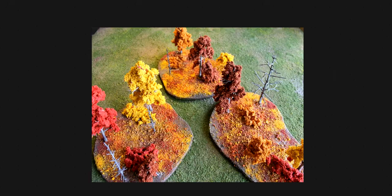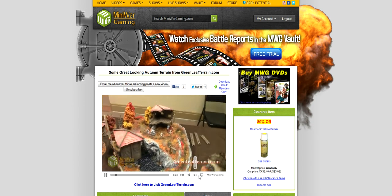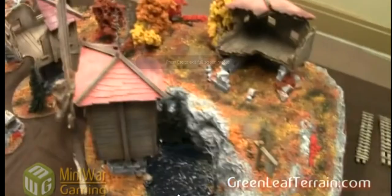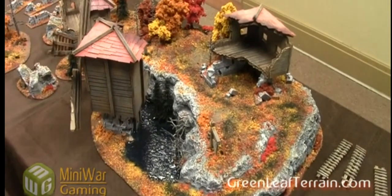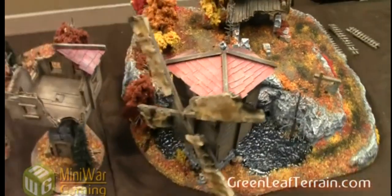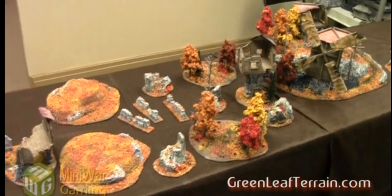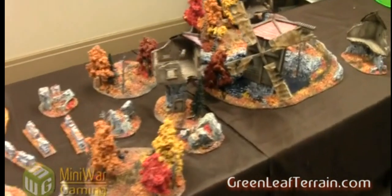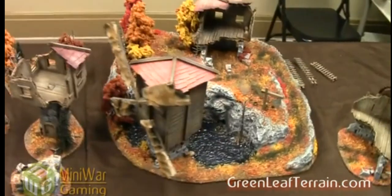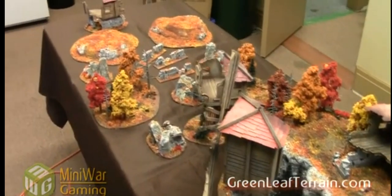I first saw this stuff in a video over at MiniWargaming.com when they got a set of terrain from them. This is that video so you get a better idea of what that type of terrain can look like. It's very narrative, this particular set, but just having all that color and having some foliage on the table really adds a lot to any type of wargaming scenario.